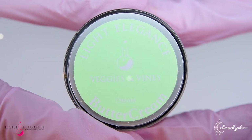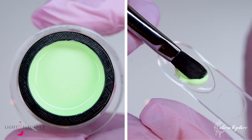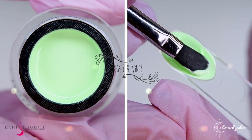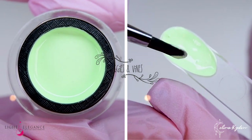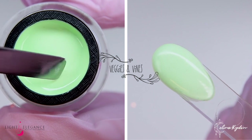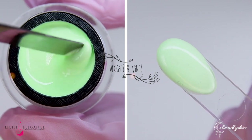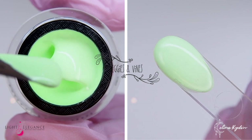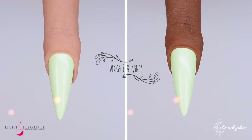Veggies and Vines is your cute, bright cucumber green. In Sweden, we would also refer to this as a hygelingrön — and if you know, you know. Whether you got green fingers or not, you'll look like a garden fairy taking care of your plants in this beautiful, fresh pastel shade.